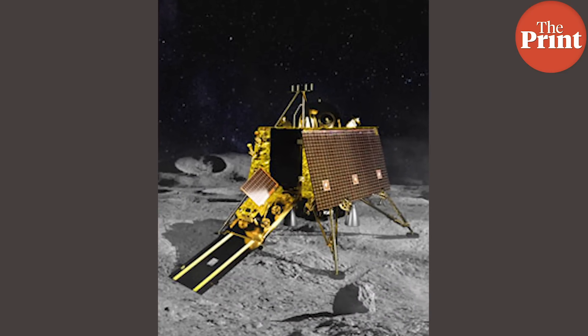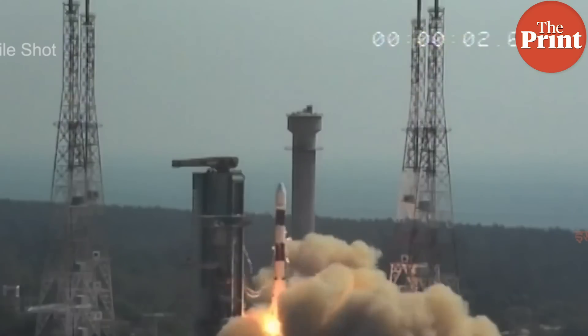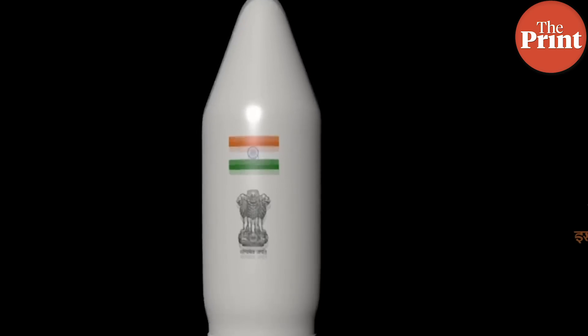Before landing, the lander will have to fire its engines and slow down. Once it lands safely and stably on the lunar surface, it will then open the hatch for the rover to come out. The entire process from the launch to the release of the rover on the moon's surface is expected to take a couple of months.